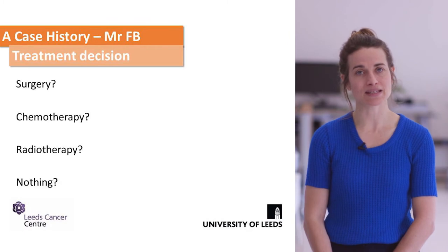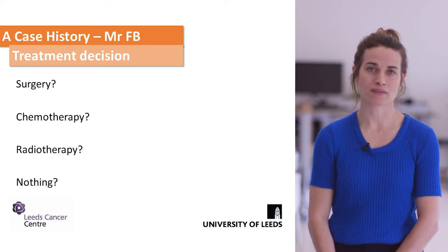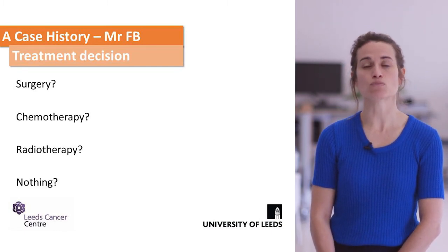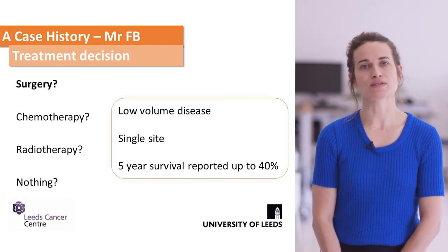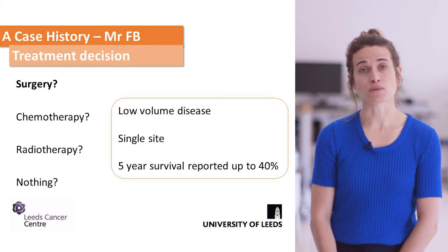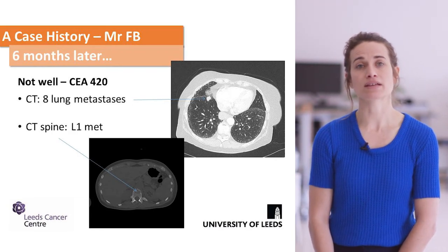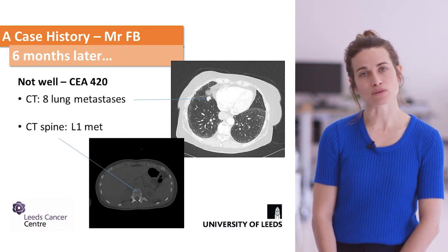This case was brought back to the MDT. He has oligometastatic disease — one metastasis in one place — and we are increasingly treating these patients more radically. A focused approach would consider surgical resection of the liver metastasis, with five-year survival rates of around 40%. Unfortunately, six months later he had a much higher raised CEA and on staging imaging was found to have multiple lung metastases and also spinal metastases.